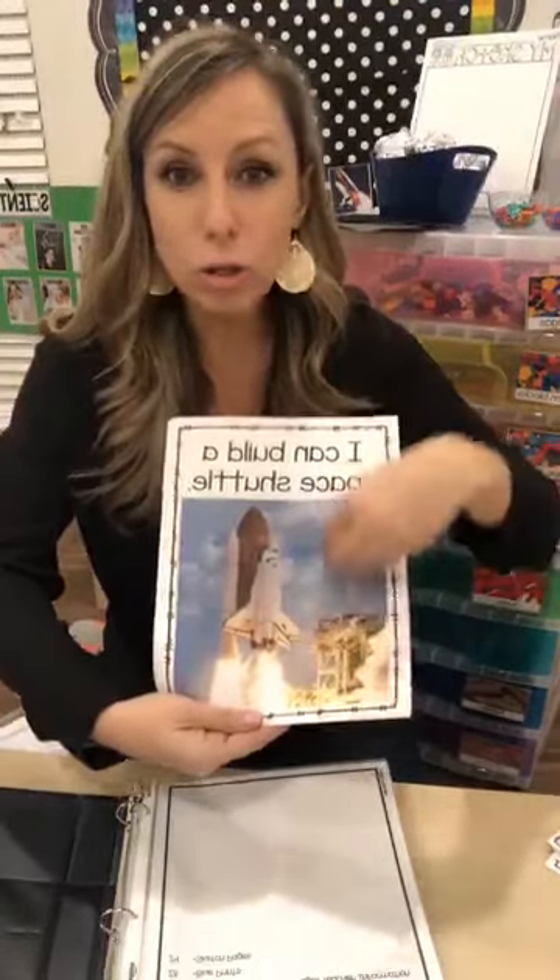I have a whole bunch of STEM 'I Can Build' packs in my TPT store — I think there are about eight of them now. There's a basic pack that has your basic things. They come full page, but I printed these two to a page. You can put one in each drawer or I typically put a couple on top so kids have some choice in what they want to build.